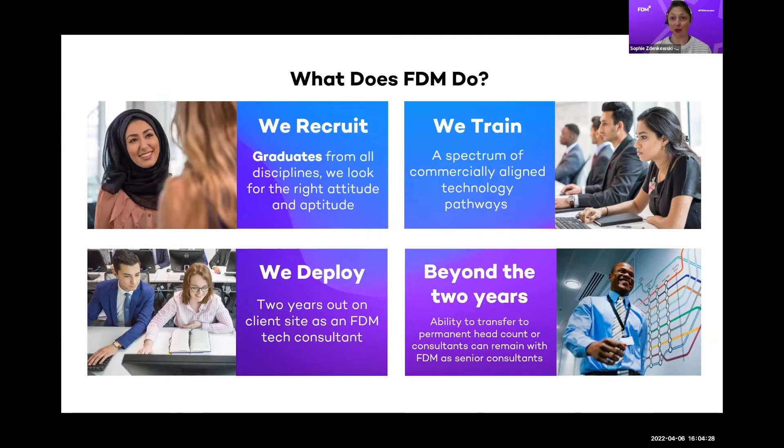If we find you have the right aptitude and attitude, we'll bring you into our program and then we train you in what we call our academy. It's currently delivered virtually — something we've decided to retain. We deliver commercially aligned technology pathways. That training lasts approximately three months and is absolutely paid. We put you on a salary, pay you full time, and expect you to show up 9 to 5:30, Monday to Friday, for the duration of training.